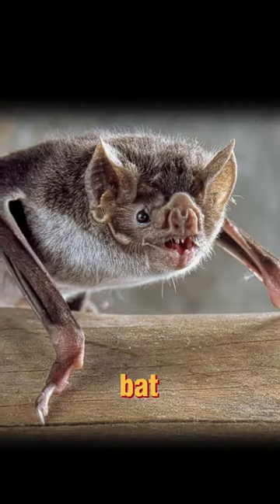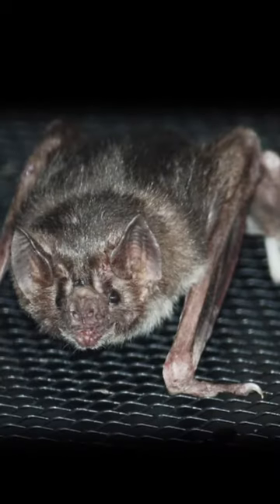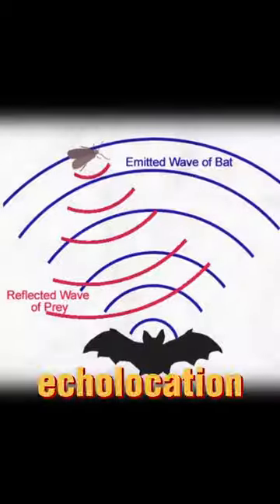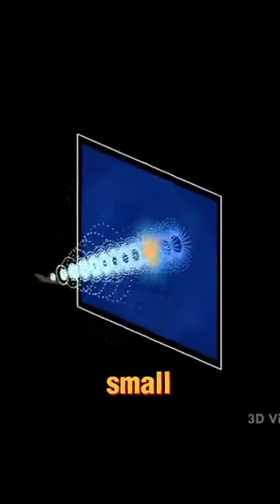But don't let its size fool you. The bumblebee bat may be small, but it's mighty in its unique adaptations. It has a distinctive pig-like snout and uses echolocation to navigate and find its prey, primarily small insects.